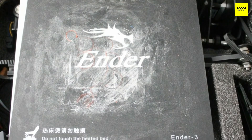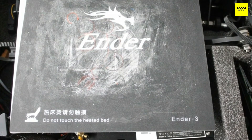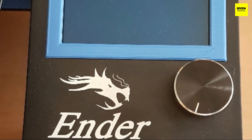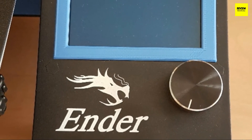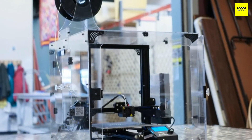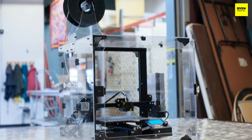The Comgrow Creality Ender 3 is a fused deposition modeling printer with a superb 0.4-millimeter nozzle that extrudes different plastic filaments of 1.75-millimeter thickness. It has a printing area of about 220 by 220 by 250 millimeters, which is surprising for the price. The minimum layer height measures about 100 microns, so you can print extremely detailed models. The printing process can be controlled from a PC through USB or from G-code files stored on a micro SD card.